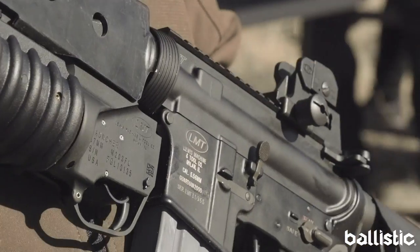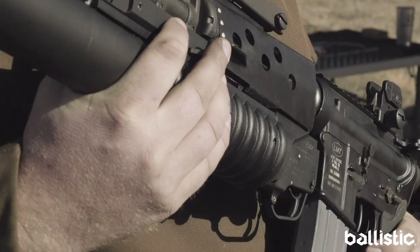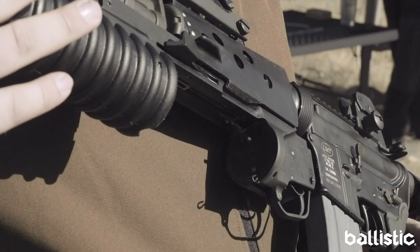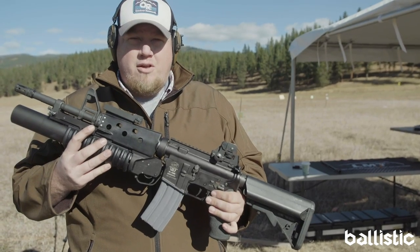Hey guys, I'm Joe Haney with LMT Defense. We're out here at the Athlon Roundup and this is our 37mm flare launcher. This was a product done in partnership with Brownells, a great company with a lot of insight into the market and what people are looking for.